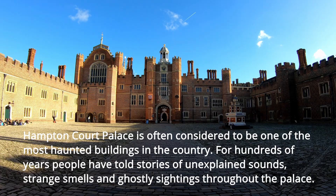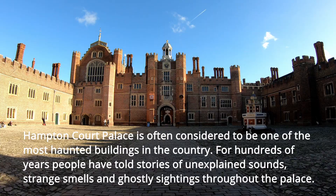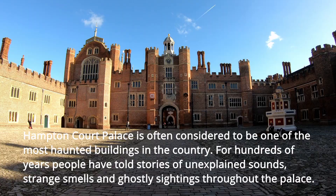Hampton Court is often considered to be one of the most haunted buildings in the country. For hundreds of years, people have told stories of unexplained sounds, strange noises and ghostly sightings throughout the palace.